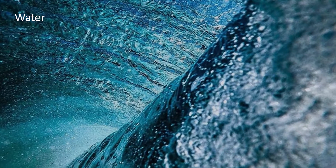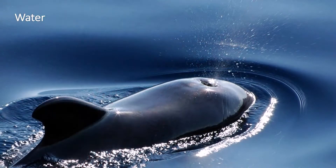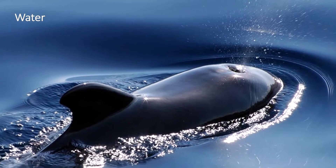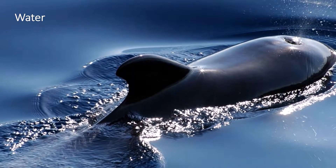Some mammals, including dolphins and whales, live their whole lives in the ocean. Their streamlined bodies help them glide easily in their watery homes. They use their powerful tail to move forward and their flippers to steer and balance.